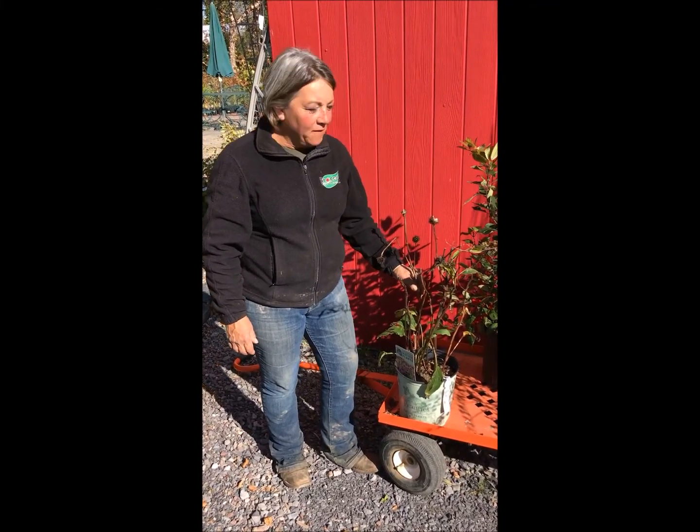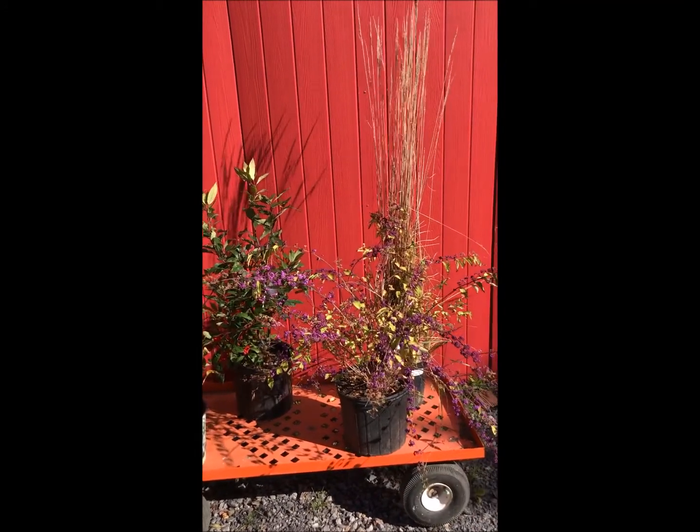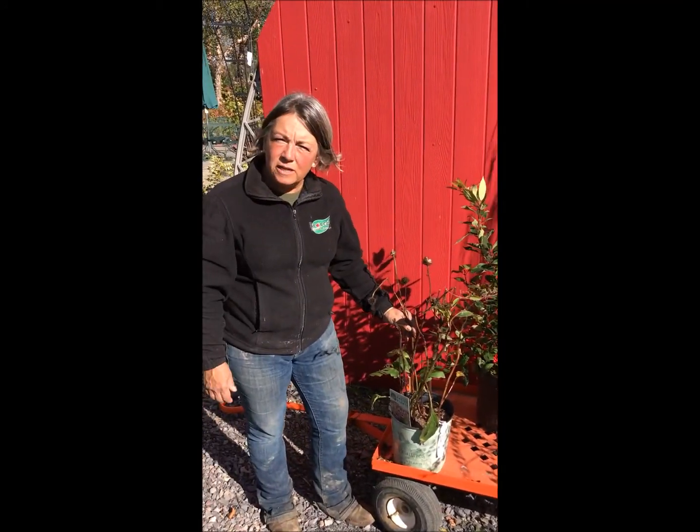Hi, I'm here at Bricolo Garden Center and I've pulled just a few plants that we have that serve a multitude of purposes, one of which would be winter interest.